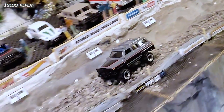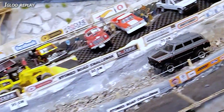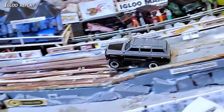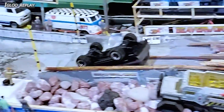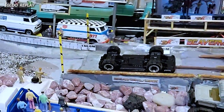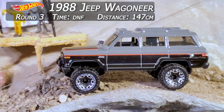Checking out the Igloo replay — he's bouncing on top of the logs, getting good momentum, great speed, throwing rocks all over the place. That's what we like to see on the Stone Road. Then through the logs he looks like he's going to be clear, and at the last minute gets a bounce — just a bad boink — and right before the line he's on his lid again. 147 centimeters on the second run.